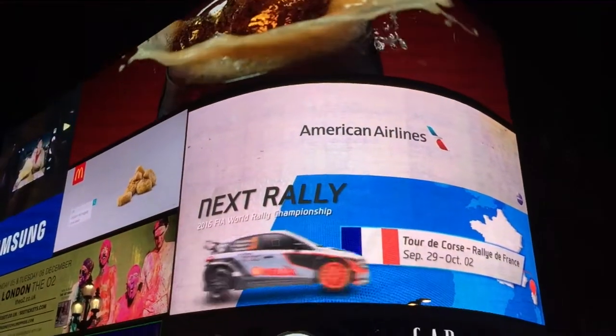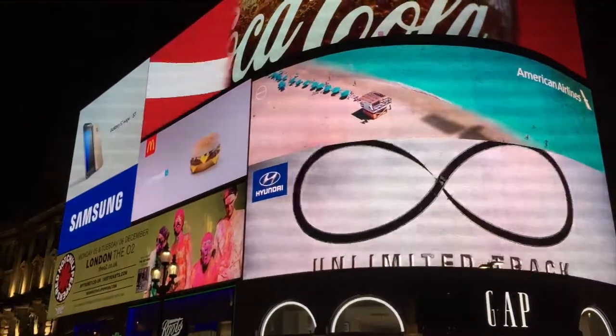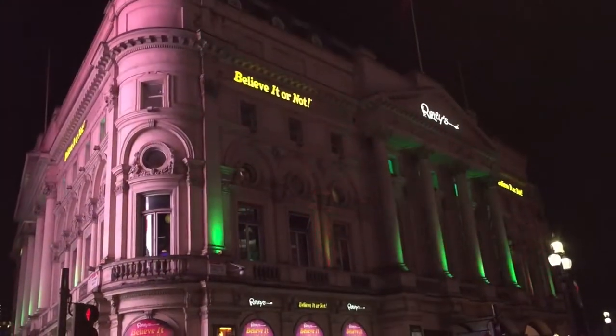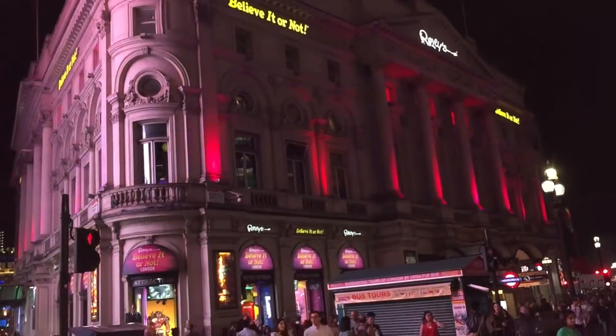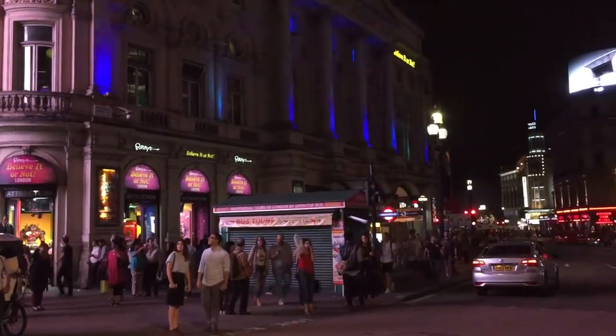The circus is particularly known for its video display and neon signs mounted on the corner building on the northern side. Piccadilly Circus connects to Piccadilly, a thoroughfare whose name first appeared in 1626 as Piccadilly Hall.